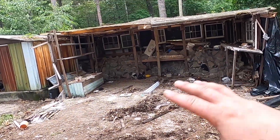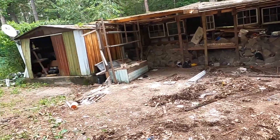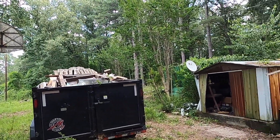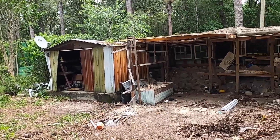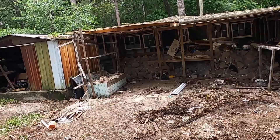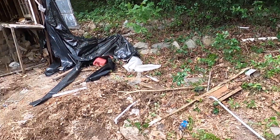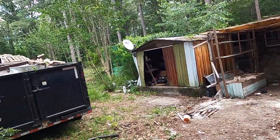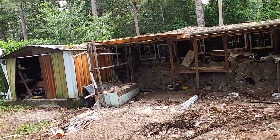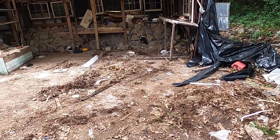All right guys, we got some of the stuff in there cleaned out. We got about half of that building tore down. You can see our trailer right there is pretty much completely full. So we're gonna come back and do another load, hopefully get the rest of that - maybe everything inside that metal shed. We did get some stuff over here as well. There was a lot of stuff in there. There was some wasp and stuff, but I haven't seen anything else. I did see a couple mice too, but no snakes yet luckily.